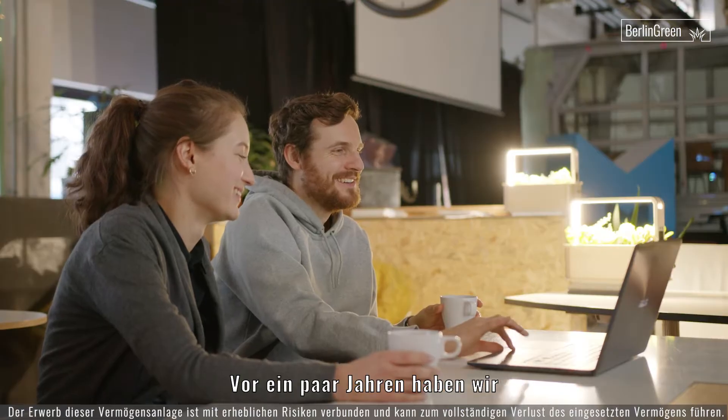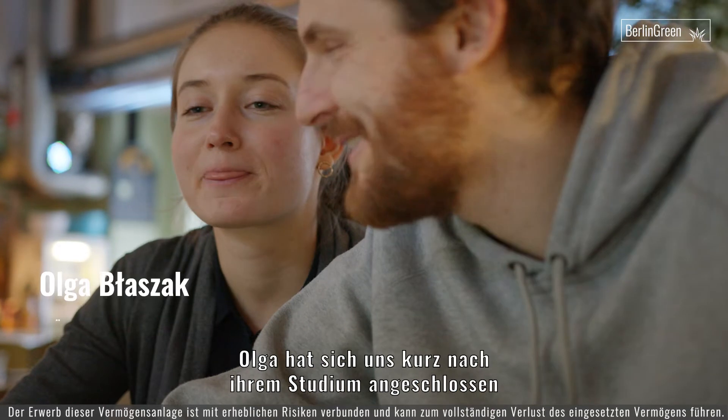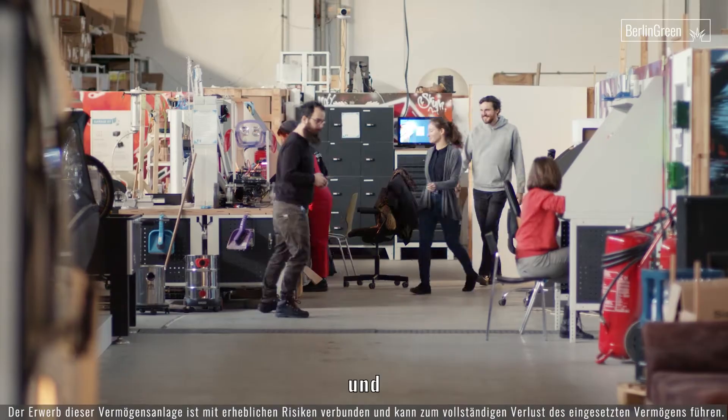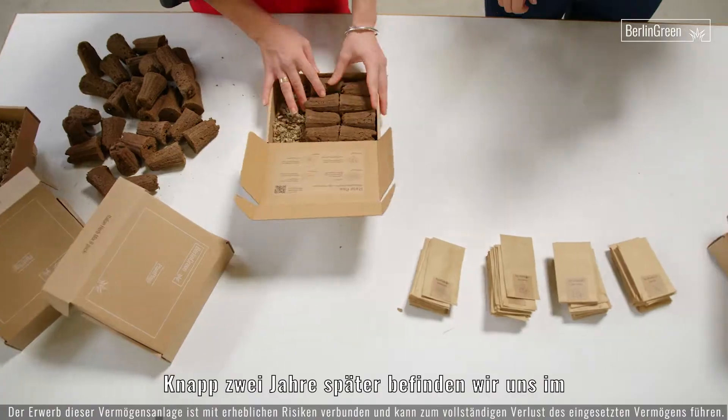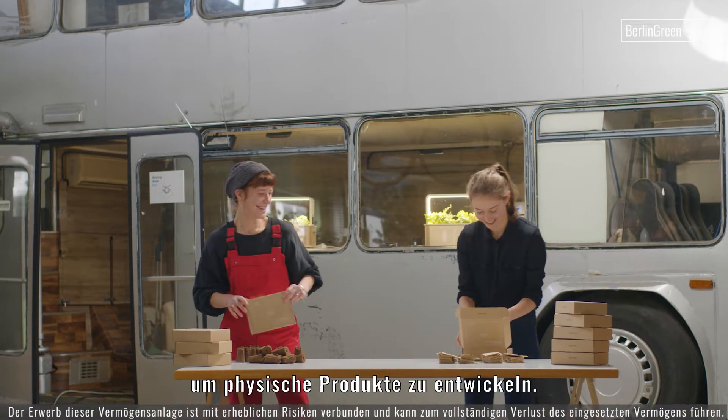We started working on the Green Box a few years ago. We built the first product literally in my kitchen. Olga joined shortly after her studies and fast forward two years and here we are, in MotionLab, the best place to build physical products in Europe.